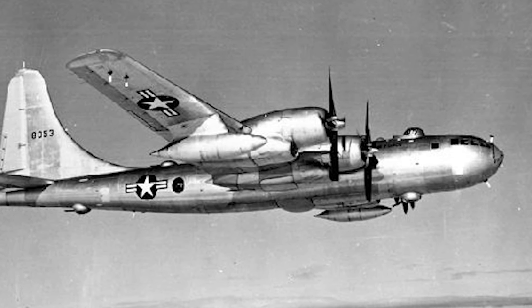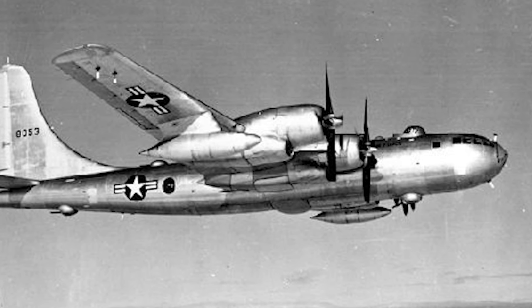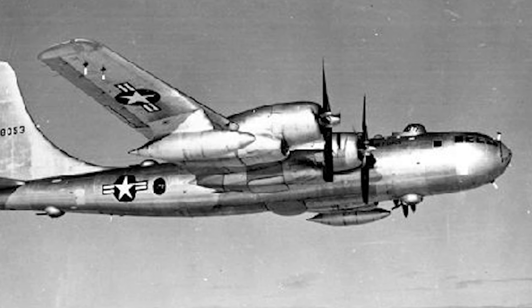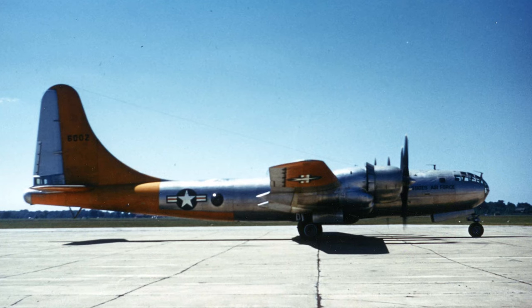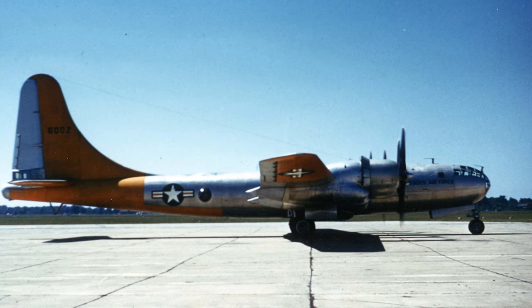The B-50 featured several design improvements over the B-29. The most notable changes included the more powerful Pratt and Whitney R4360 radial engines, a taller tail fin for better stability, and strengthened redesigned wings. It also had upgraded avionics and a larger fuel capacity, which extended its range.